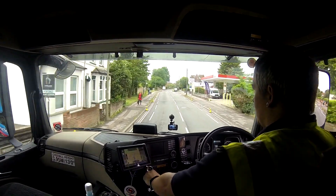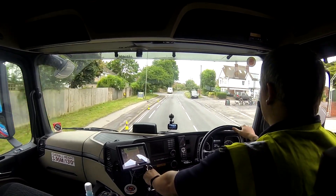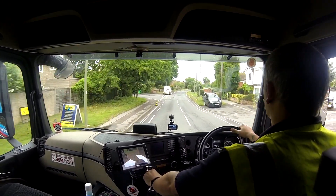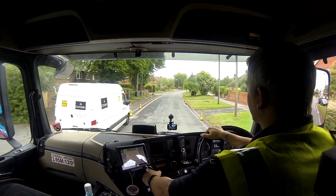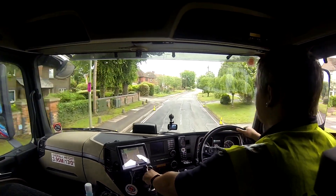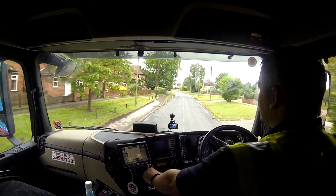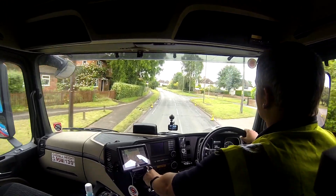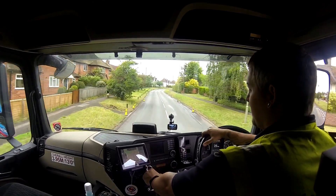We're two and a quarter miles from the next delivery, but I can't cut through anywhere to get there. So I've got to go right to the end and go around at the roundabouts. There's a moped behind me beeping — impatient git. I was trying to go, the truck just decided it wanted to change gear. Alright, so I'll turn the camera off — I'll bring it back in in about five minutes.